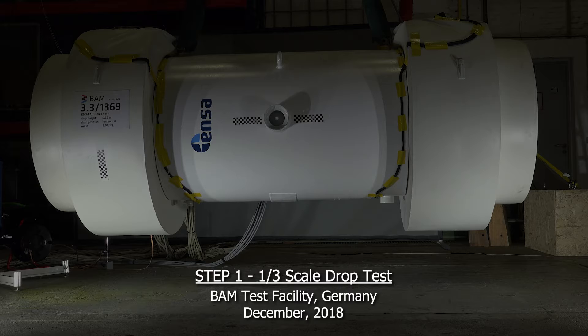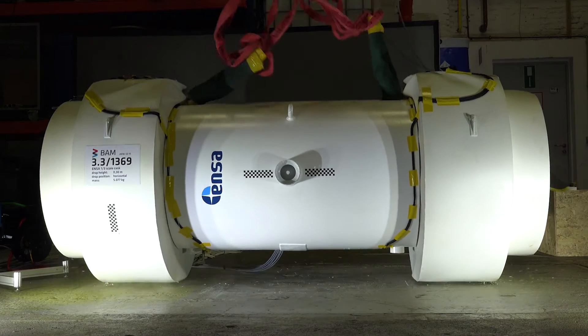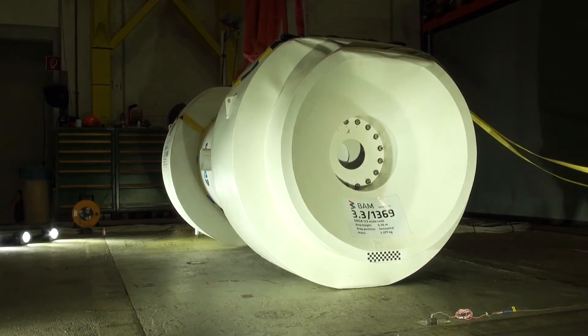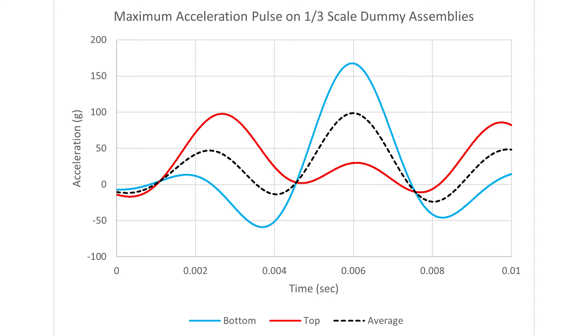The first step was a 30-centimeter drop test of a one-third scale cask equipped with two one-third scale impact limiters and loaded with 32 one-third scale dummy assemblies. The results from the one-third scale drop test showed a maximum acceleration to the lid end of the cask of 100 g's and a maximum acceleration to the bottom end of the cask of 168 g's.